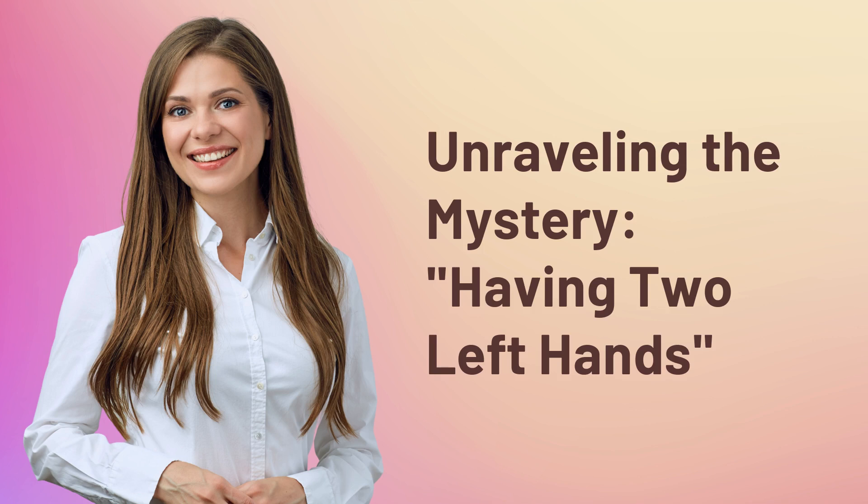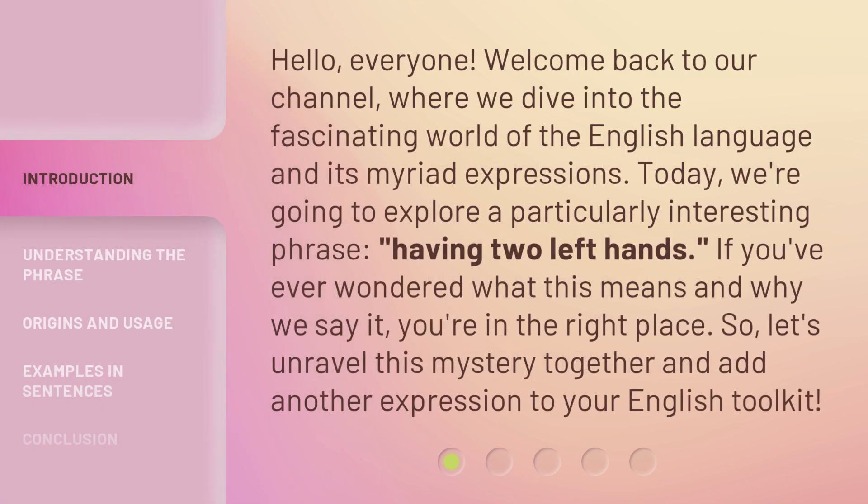Unraveling the Mystery: Having Two Left Hands. Hello everyone, welcome back to our channel, where we dive into the fascinating world of the English language and its myriad expressions. Today, we're going to explore a particularly interesting phrase: having two left hands. If you've ever wondered what this means and why we say it, you're in the right place. So let's unravel this mystery together and add another expression to your English toolkit.